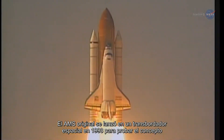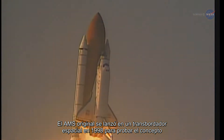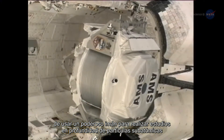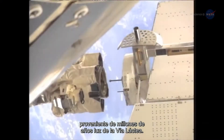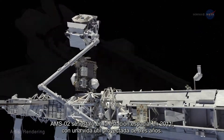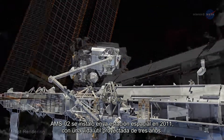The original AMS was launched on the space shuttle in 1998 to test the concept of using a powerful magnet to conduct in-depth studies of subatomic particles coming from millions of light-years from the Milky Way. AMS02 was installed on the space station in 2011 with a projected lifespan of three years.